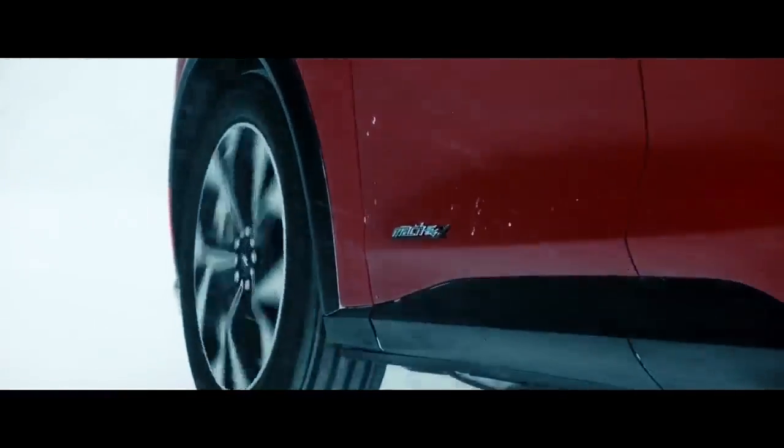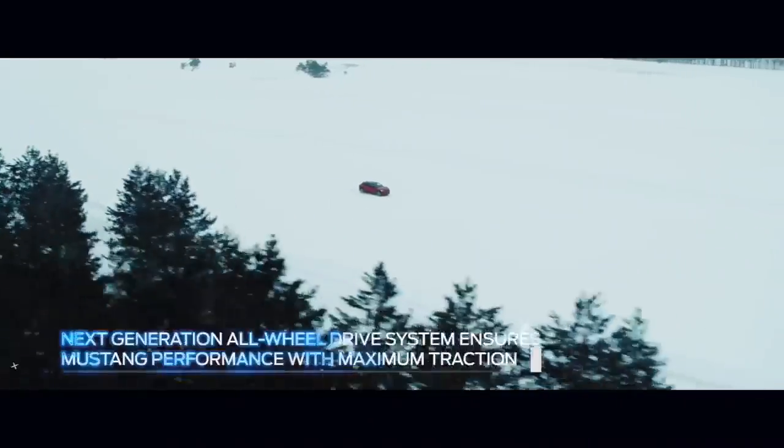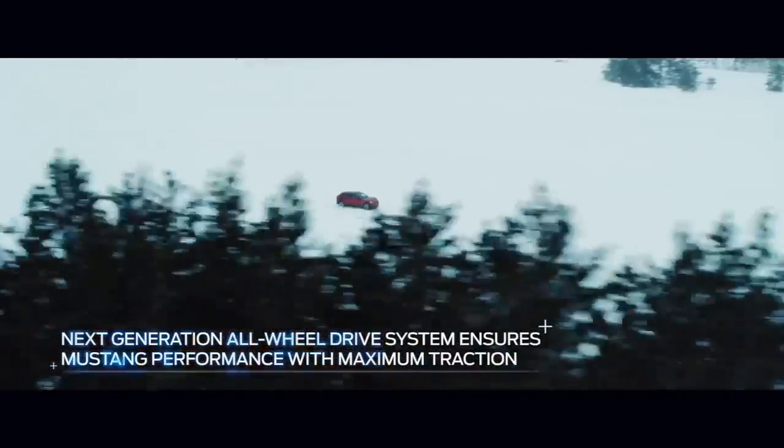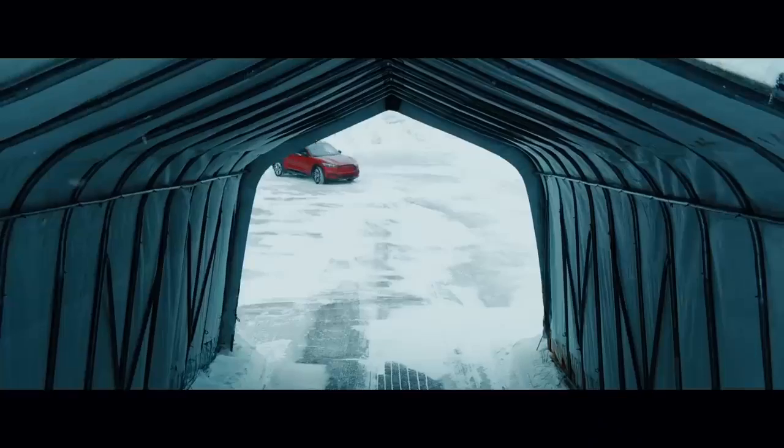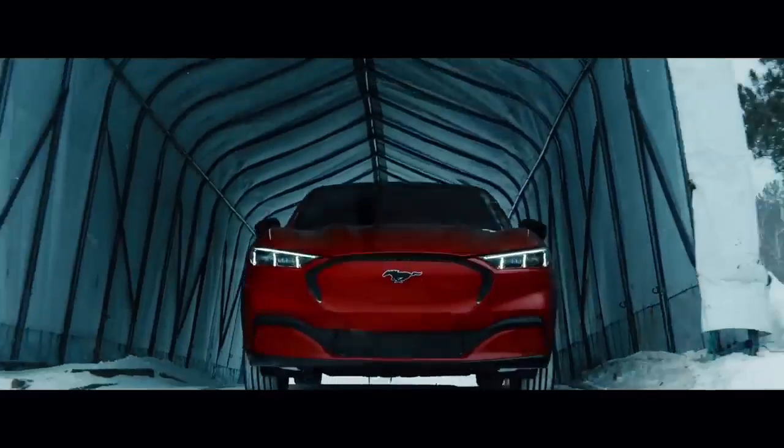People don't think about electric vehicles in winter because there really isn't an electric vehicle out there that satisfies the needs of an all-wheel drive SUV in winter, and the Mach-E for the first time really does satisfy those needs.